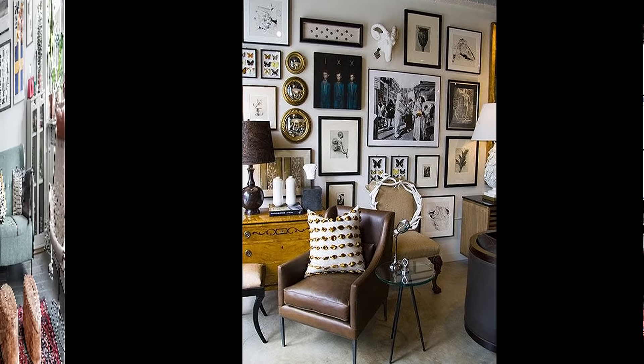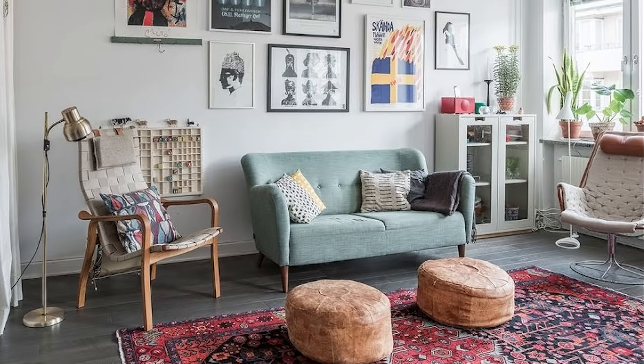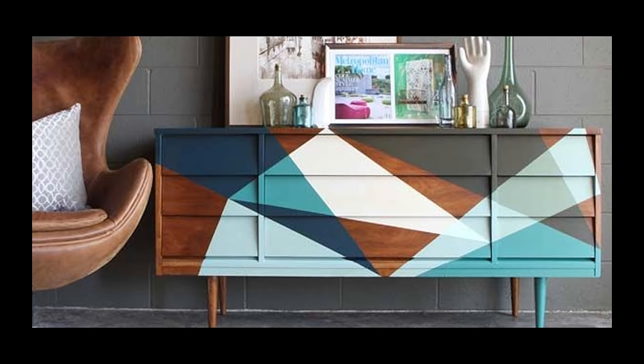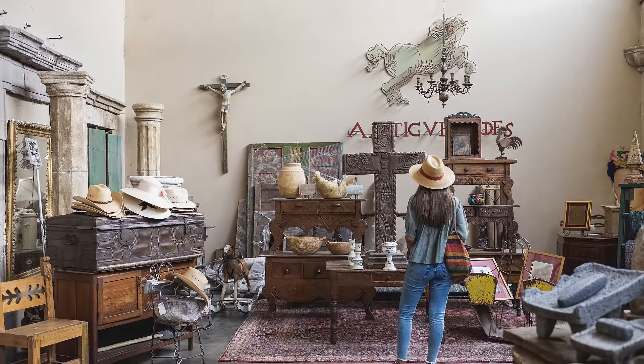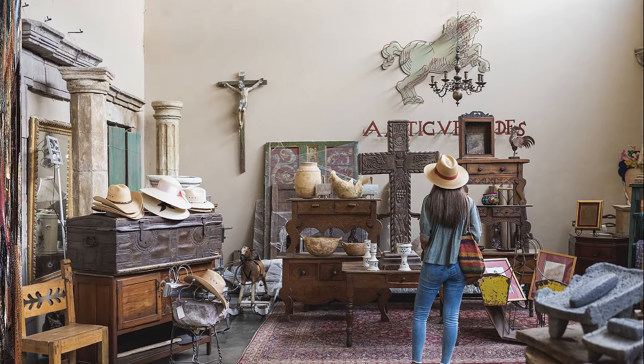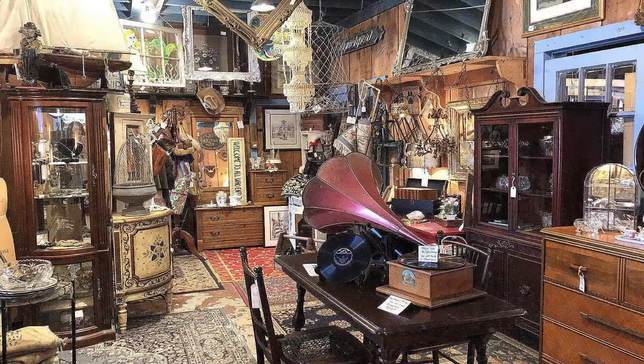Bring in the vintage pieces. Vintage pieces tie in with the sustainability story. Sustainability is still something we're embracing in design — I hate calling sustainability a trend, but trends are really moving towards biophilic and sustainable avenues in decor style. Vintage fits in because we are reclaiming used pieces into our space. If you're a pretty savvy consumer, you'll probably find really good quality pieces at your local antique shop.